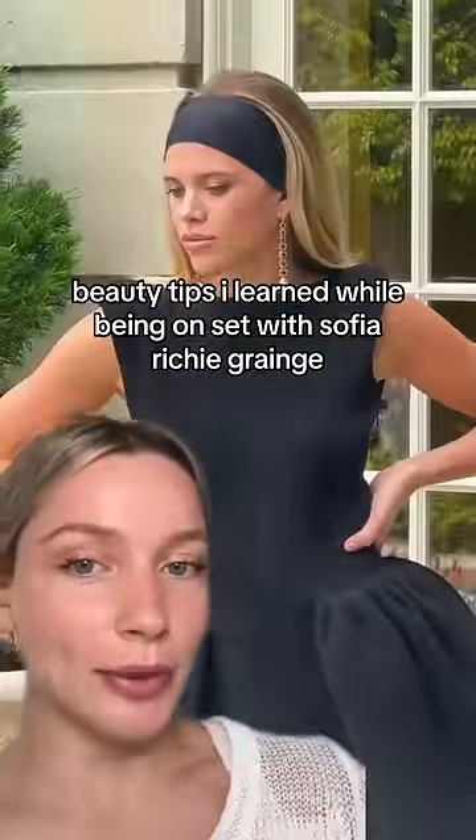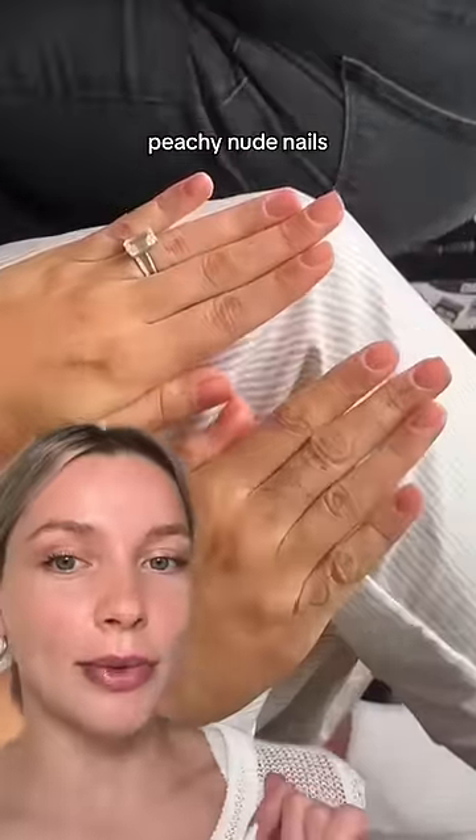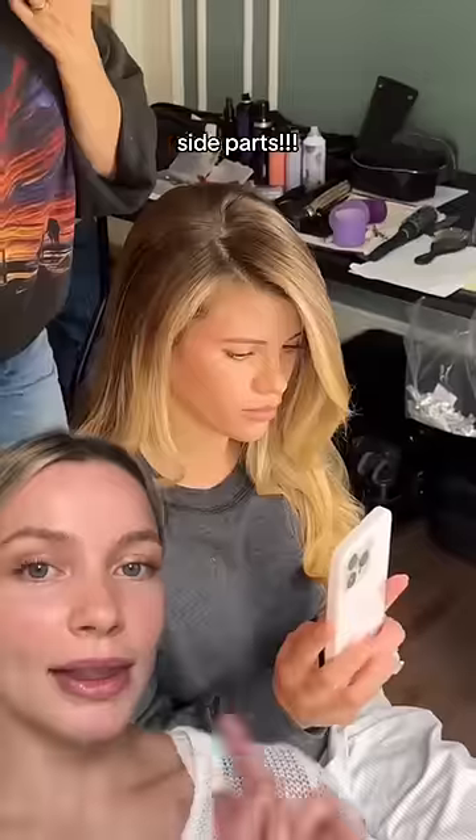Every beauty tip I learned while being on set with Sophia Richie Grunge. Starting off with nails, she wore this sheer peachy nude shade — it was a custom color, but I'm sure we can find a shade that's similar.